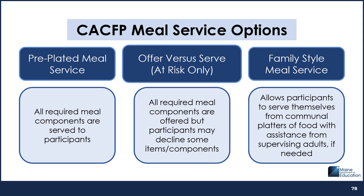Some at-risk after-school program operators use Offer vs. Serve, or OVS, meal service because it allows participants to decline some of the food items or meal components offered in a reimbursable breakfast, lunch, or supper. OVS is optional in the CACFP and is only allowed for at-risk after-school programs. Sponsors or independent centers that choose to use OVS must notify the CACFP's state office. This type of meal service may help reduce food waste and gives participants more control over their food choices.